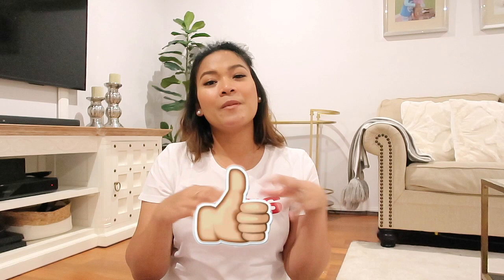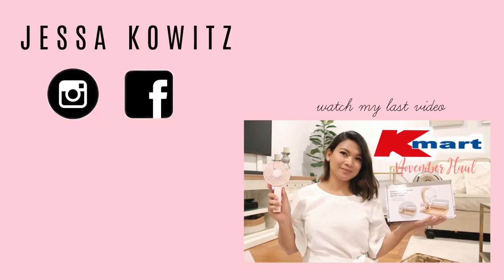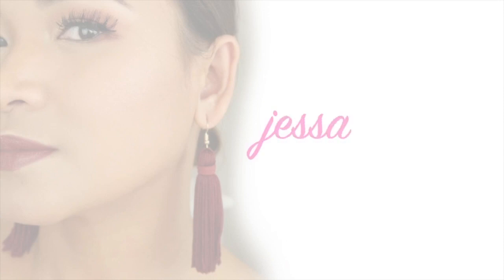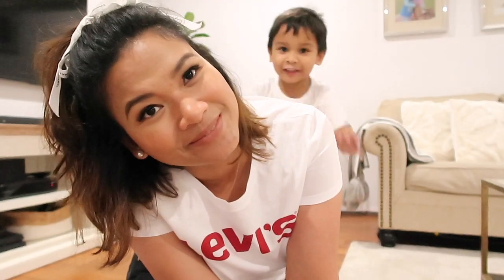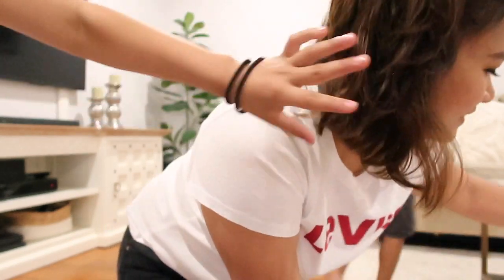Thank you so much for watching! Please don't forget to give this video a thumbs up and subscribe for more videos. Have a lovely day — it's been Jessica signing off! Bye! Also, like and subscribe!